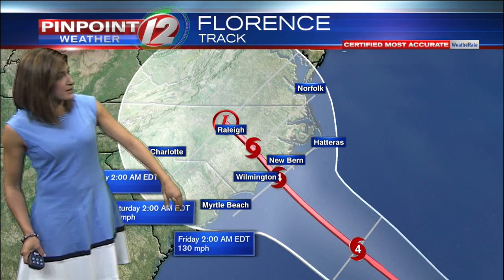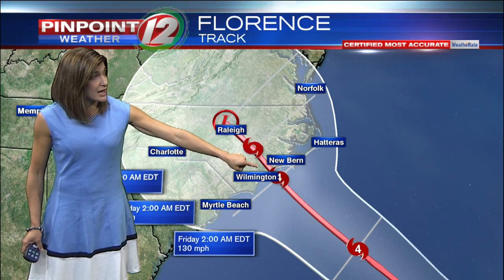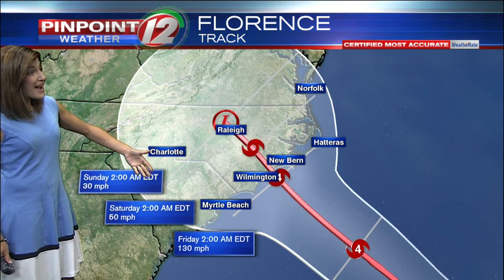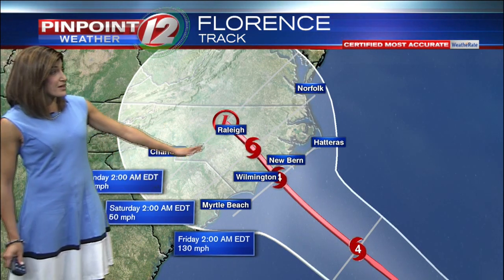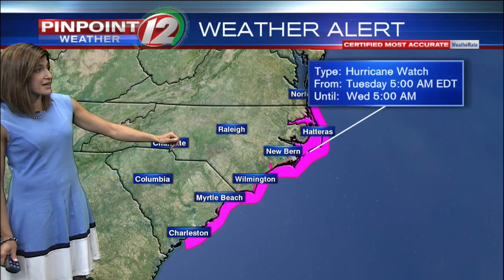It's a large storm. As it comes in — this is 2 a.m. on Friday — getting close to landfall near New Bern, North Carolina. And then between Friday middle of the night to Saturday middle of the night, we're looking at it barely moving inland, still in central North Carolina at that point.